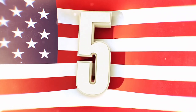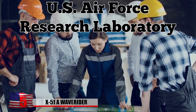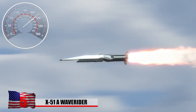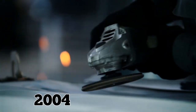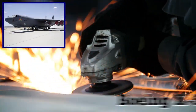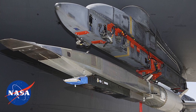5. X-51A Waverider. During the 1990s, the US Air Force Research Laboratory started a high-tech program for hypersonic propulsion with the goal of developing a missile capable of traveling at six times the speed of sound, or around 4,000 miles per hour. In 2004, designers began to work on the Boeing X-51A Waverider, which implemented a hydrocarbon-fueled scramjet engine from a canceled NASA project.